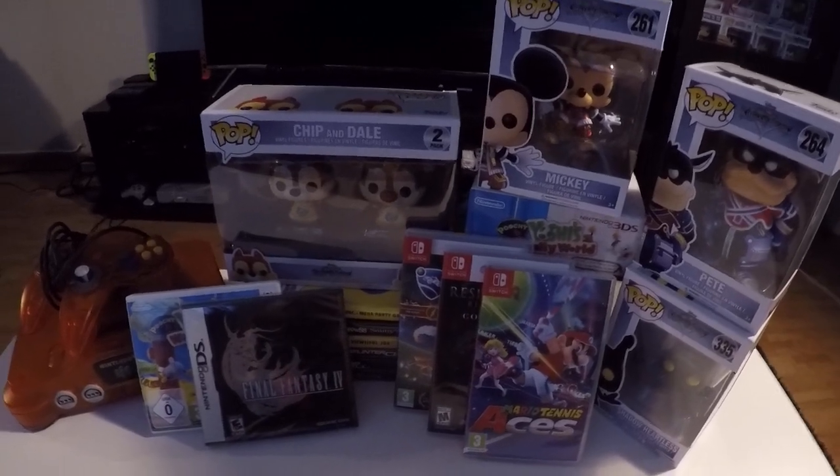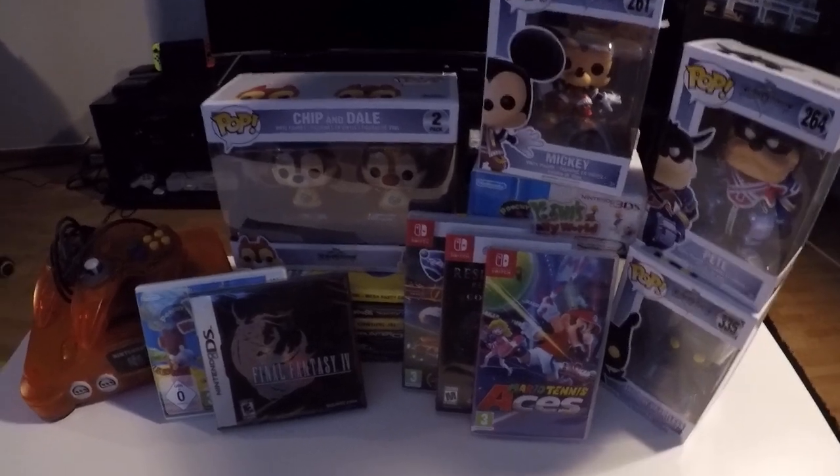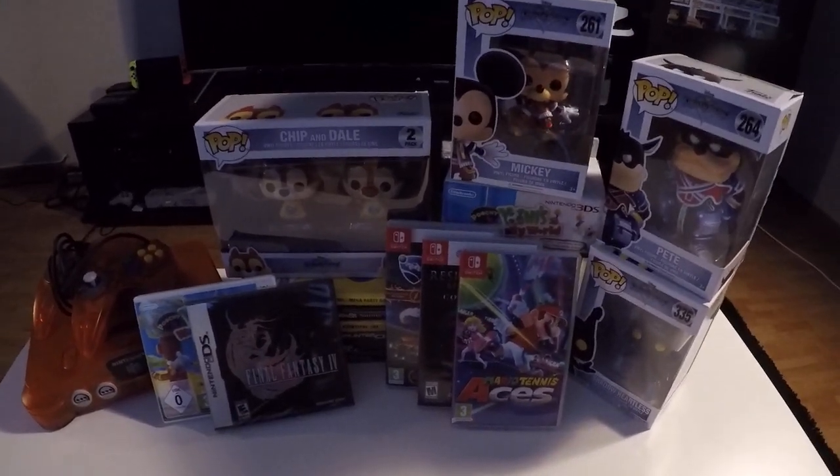Next is Final Fantasy 4 — this is the US edition and it's sealed. I found it for a very good price, around 30 euros. I decided not to open it because the European edition is really hard to find, so I bought the American edition instead. You can play all Nintendo DS game cartridges in a European DS or 3DS since it's not region-locked. I already have Final Fantasy 3, so I was only missing Final Fantasy 4.